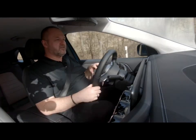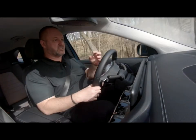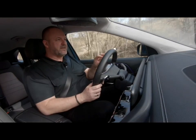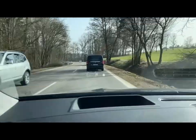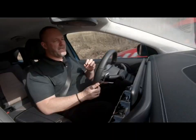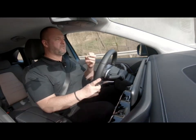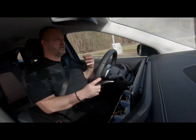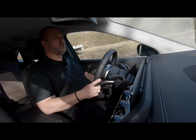Our test car features the optional head-up display. It presents your current speed and the speed limit as standard, but also has an extra meter showing how much power the car is taking at the moment — giving you a completely different idea of what you're doing with the car and when it needs extra energy, helping you adapt your driving.